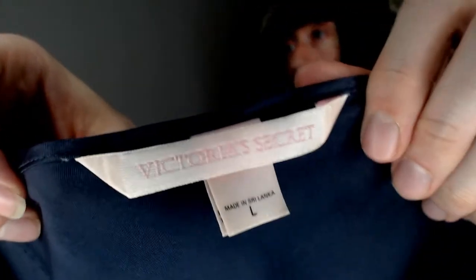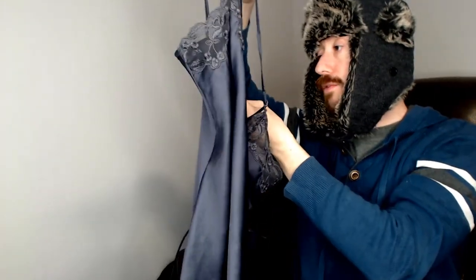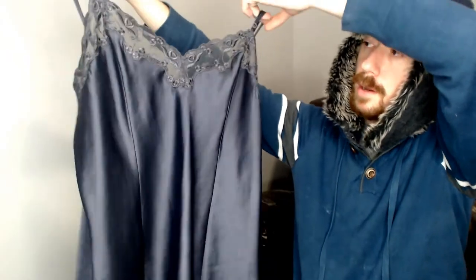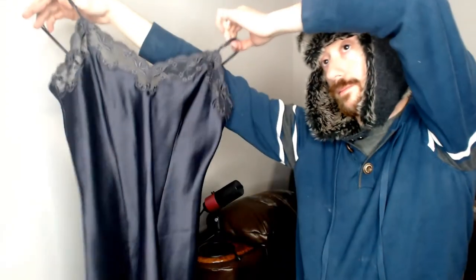Getting back to lingerie, we have a Victoria's Secret. This is a large, and I believe this is 100% polyester on the body and on the trim up top. With Valentine's Day coming up, I believe this will do well. It is important when you're reselling to always try to be one step ahead of whatever the season is, or one step ahead of the next holiday. The reason I keep mentioning Valentine's Day is because it's around January 20th when I'm recording this, and this stuff is already up in the closet — just in time.